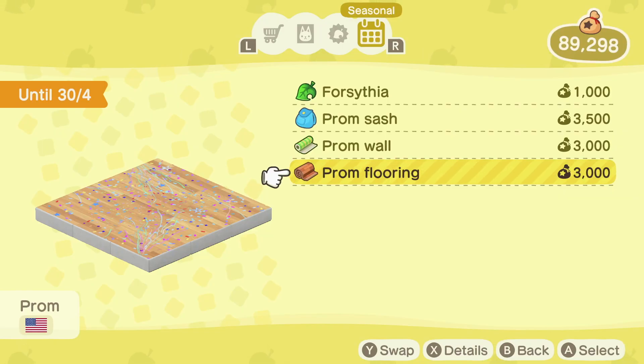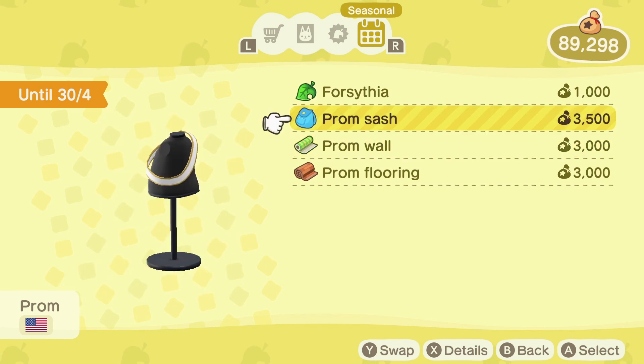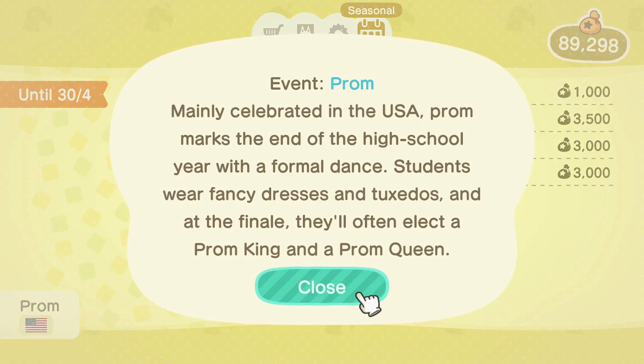The new flooring and wallpaper are especially cool and I really like the new Sash item too, which is basically a backpack which you can pair with any piece of clothing in the game that you want. Make sure you head out there and get those new items, but there's no rush as this mini event is here for a while. If you'd like to see a full video about this event and all of the items let me know in the comment section down below.